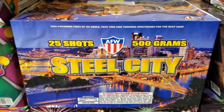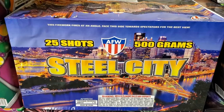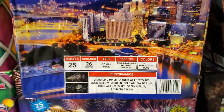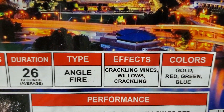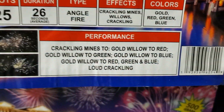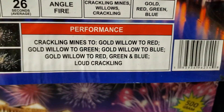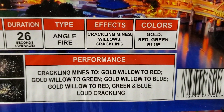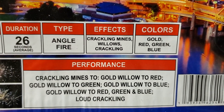The next cake in this assortment is Steel City by AFW, 25 shots. 25 shots, duration 26 seconds, angled fired cake. Effects are crackling mines, willows and crackling. Colors are gold, red, green and blue. Performance description is crackling mines to gold willow, to red gold willow, to green gold willow, to blue gold willow, to red green and blue and loud crackling.